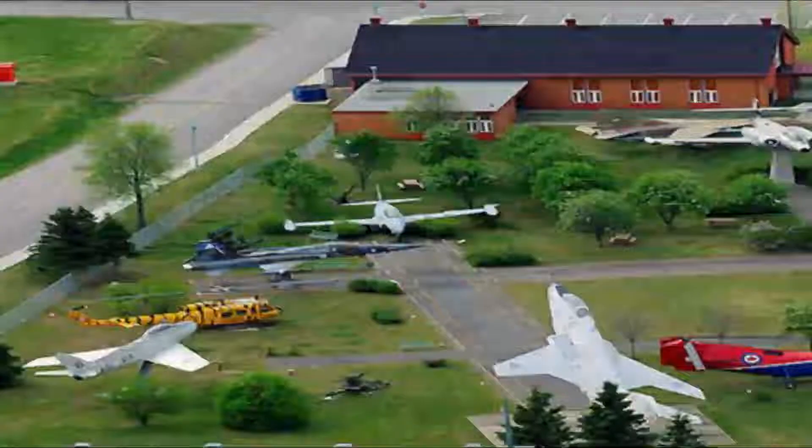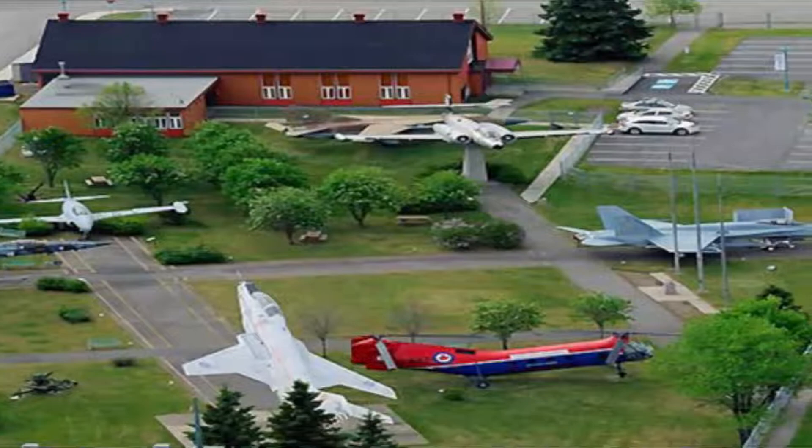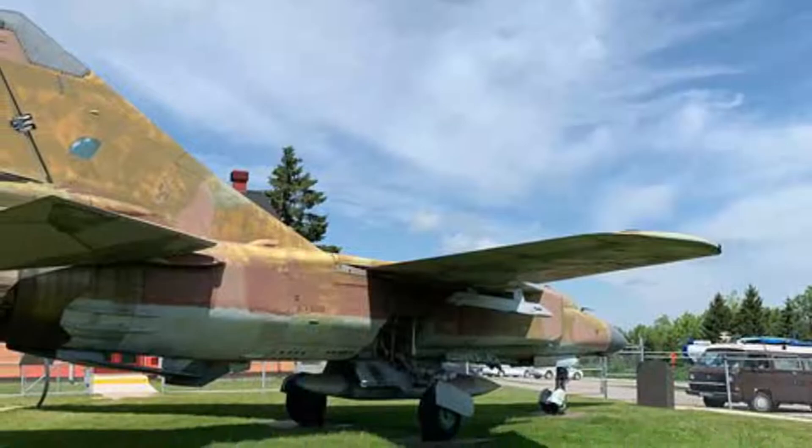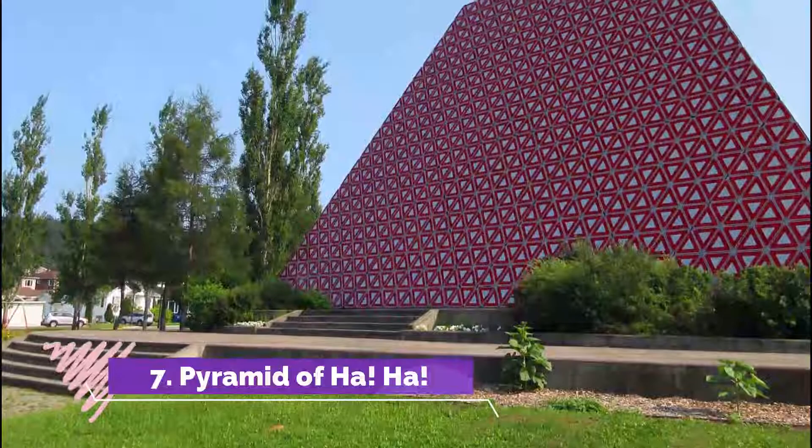Number six: Air Defense Museum. If you are interested in aviation and jet fighters, visit the Air Defense Museum — the only aviation museum in the province. Snap photos of jet fighters like the North American F-86 Sabre, CF-116 Freedom Fighter, Avro Canada CF-100 Canuck, and the Mikoyan-Gurevich MiG-23, or look at the Piasecki H-21 helicopter or the Canadair CT-133 Silver Star jet trainer.